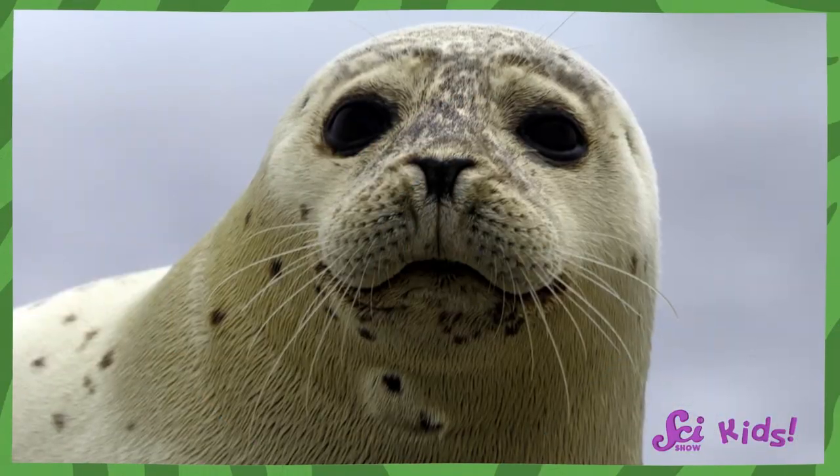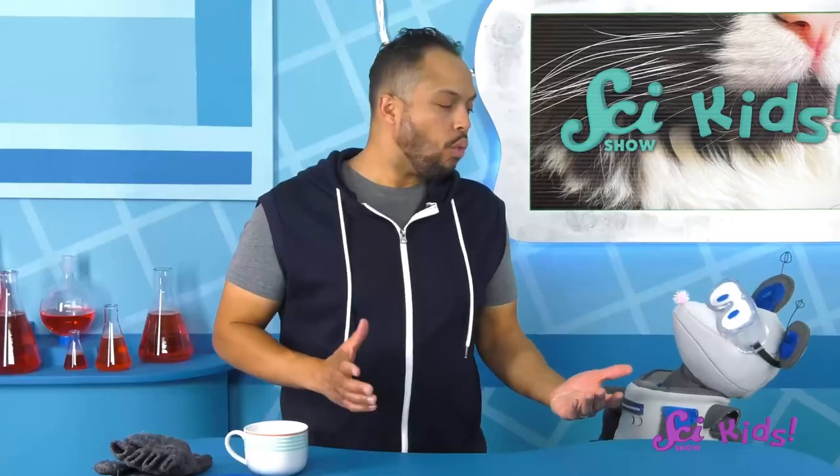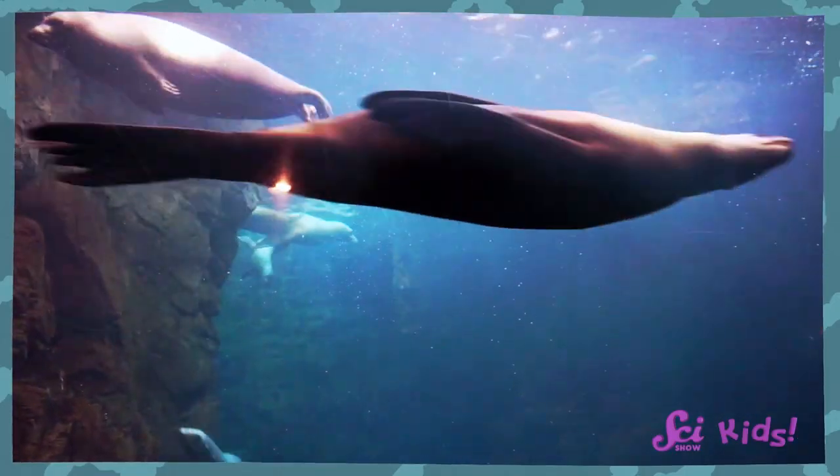There were other animals with whiskers too. See the seal? Seal whiskers are extra special. Seals spend a lot of their time in the water, where it's harder for their eyes to see.